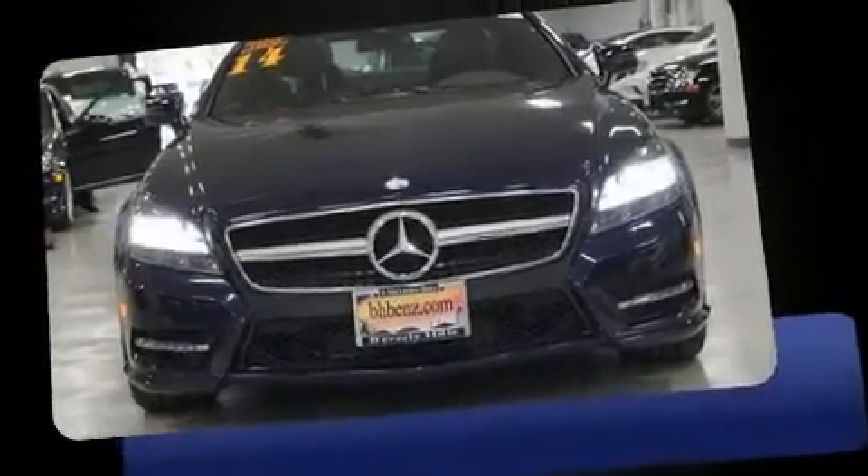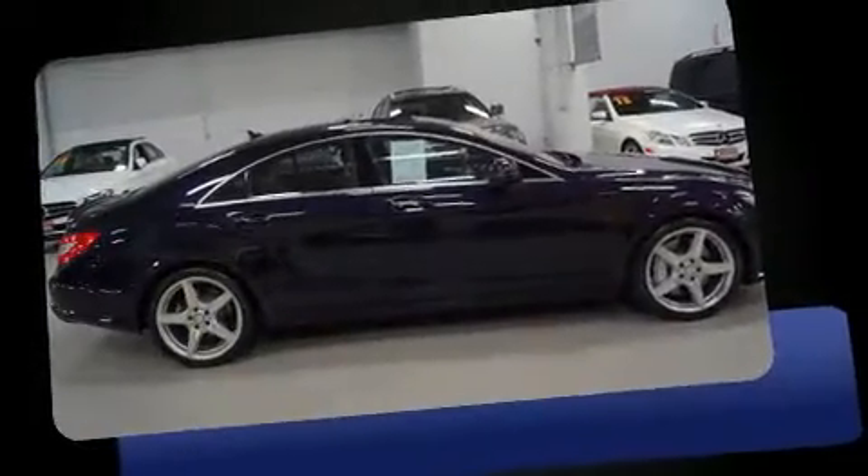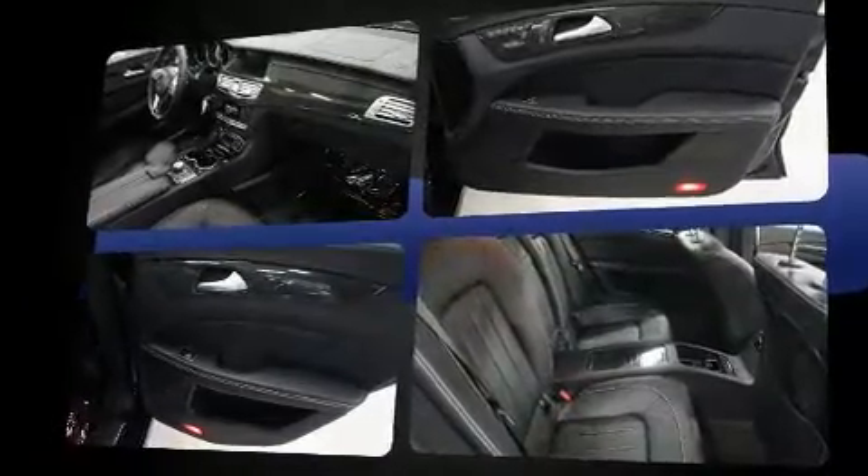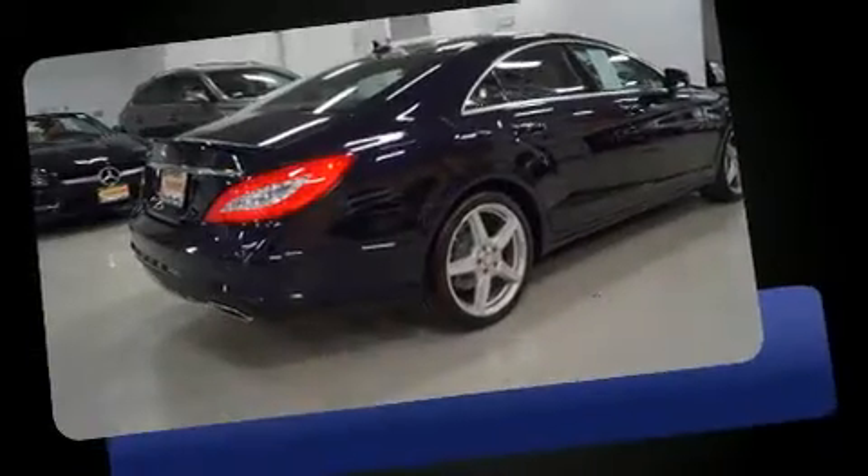You can expect a lot from the 2014 Mercedes-Benz CLS class. With less than 10,000 miles on the odometer, this car combines world-recognized style and capability with practicality and plenty of verve on the road.